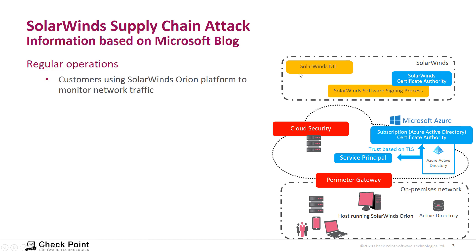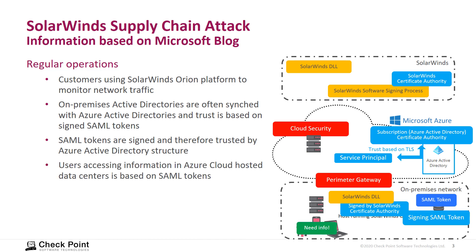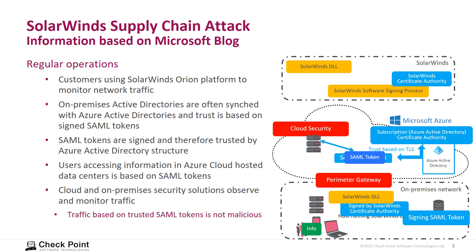In regular operations, customers use regularly signed software from SolarWinds in their network — all fine so far. In regular access situations, when a user needs information from the Azure environment, a SAML token is used, and that token allows access to the information. This is all legitimate traffic, signed by tokens trusted by both the on-premises and Azure Active Directory, so it is not marked as malicious by security measurements.